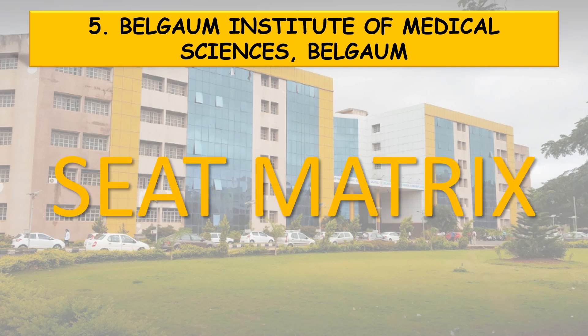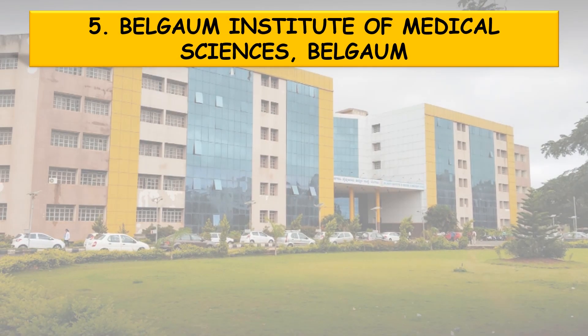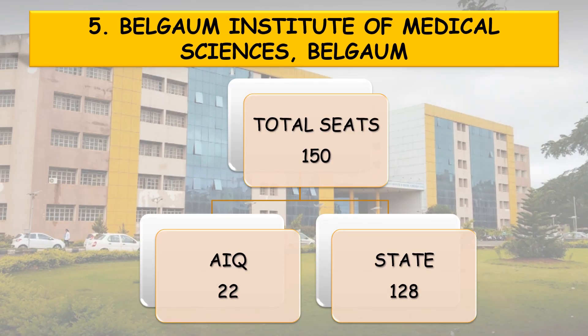Next, coming to the seat matrix. This college, Belgaum Institute of Medical Sciences, has a total of 150 seats, among which 22 seats are for all India quota and 128 seats for the state quota.